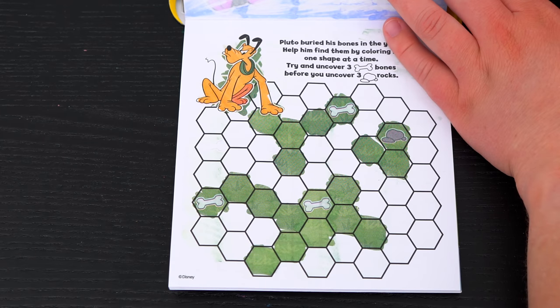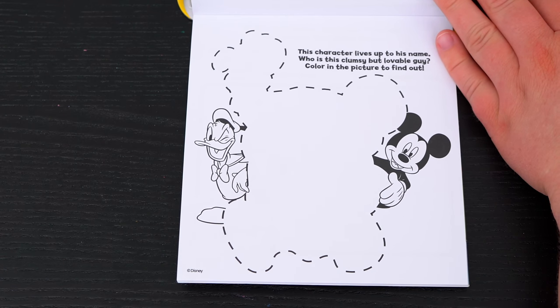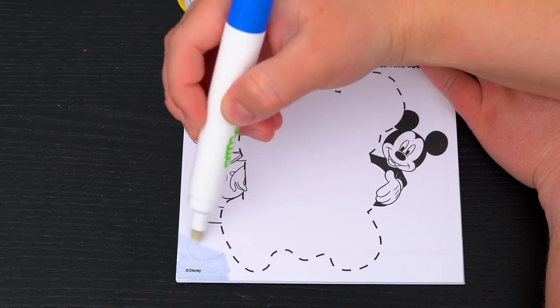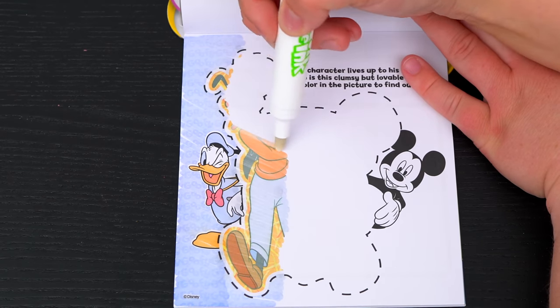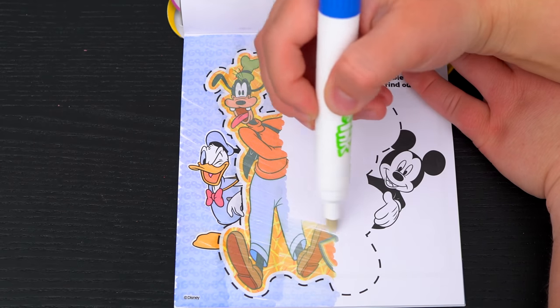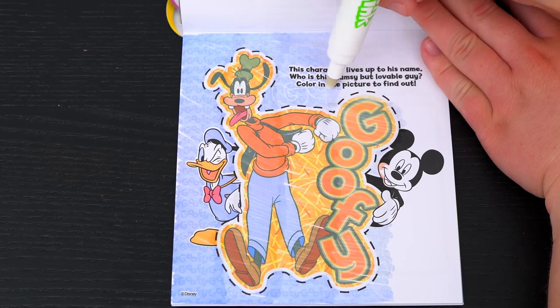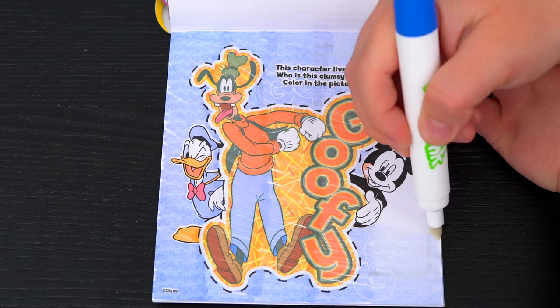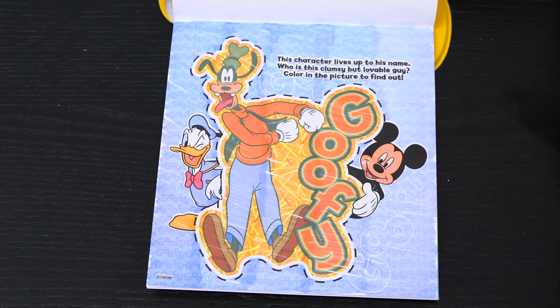Alright, we found Pluto three bones! This character lives up to his name! Who is this clumsy but lovable guy? Color in the picture to find out! Yep, it's Goofy!